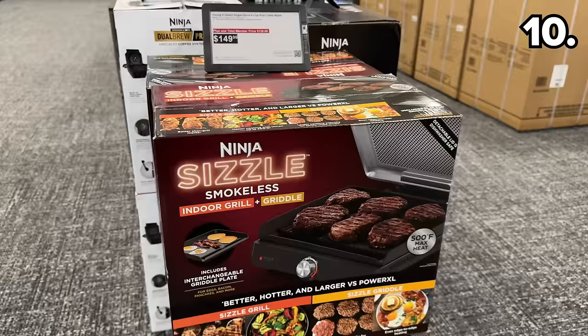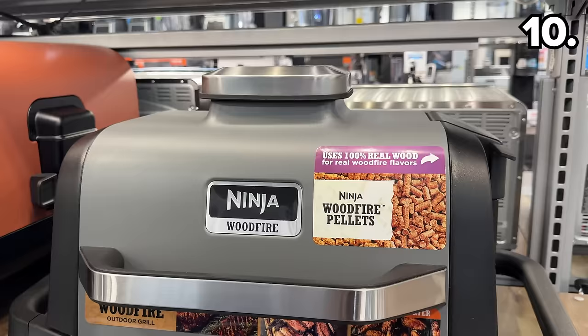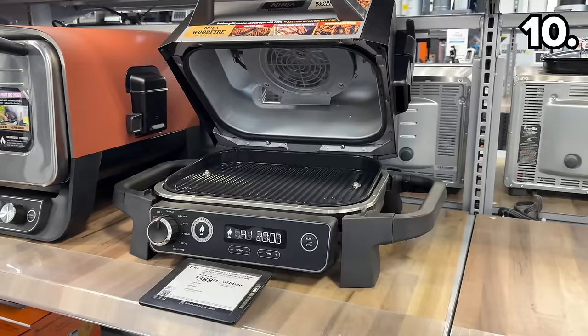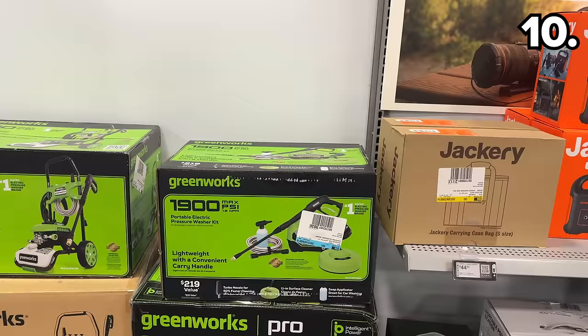This next point begins with a small appliance that's brand new to me: the Ninja Sizzle Smokeless Countertop Indoor Grill and Griddle at $40 off and $100, which replicates some aspects of a barbecue experience inside your home. Also from Ninja, this Woodfire Outdoor Grill and Smoker is $90 off at $280 — a better price than I've seen from any warehouse club or retailer at this time of recording.